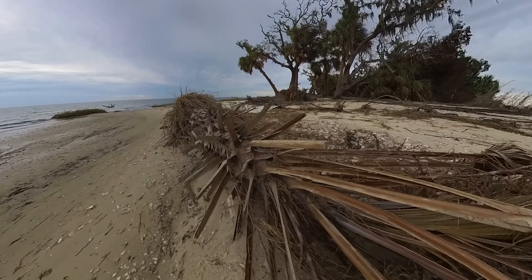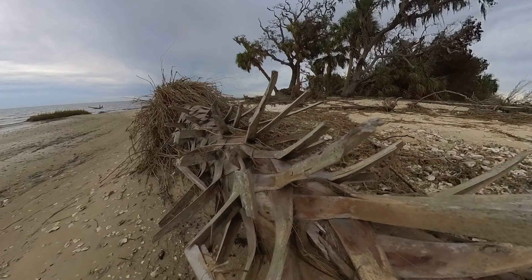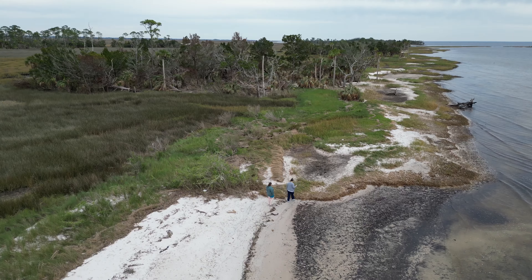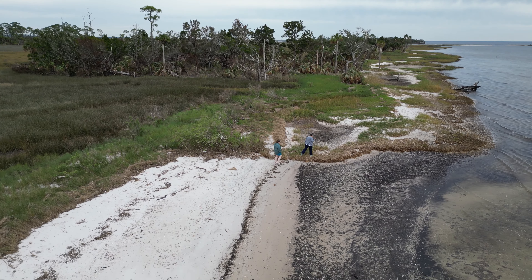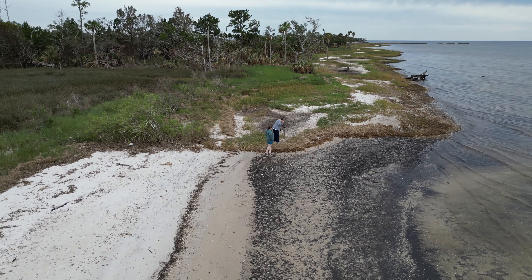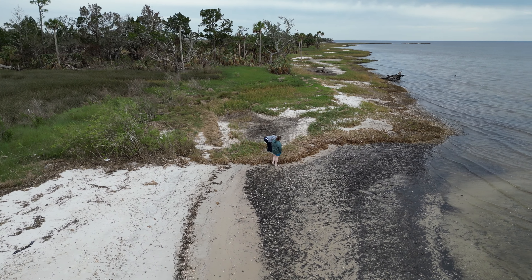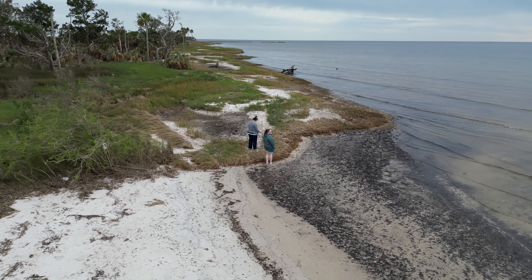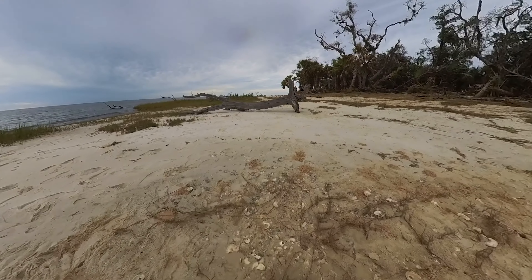Shired Island is part of the Lower Suwannee Wildlife Refuge area, and the actual park itself is owned by Dixie County, Florida. It's actually home to an archaeological site that's over 7,000 years old. The island has an extensive complex of Native American shell mounds that were originally surveyed by the University of Florida in the 1980s.